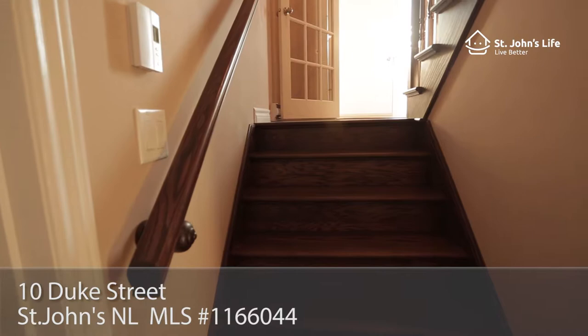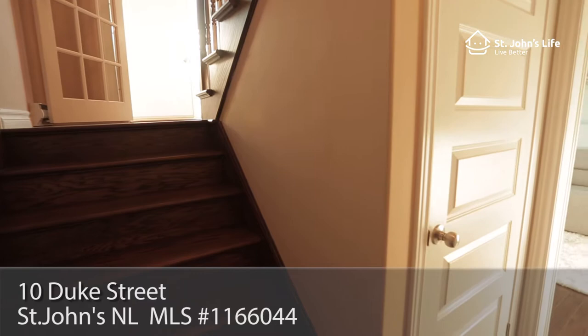Down the beautiful hardwood stairs, you'll find another cozy rec room and in-house laundry.